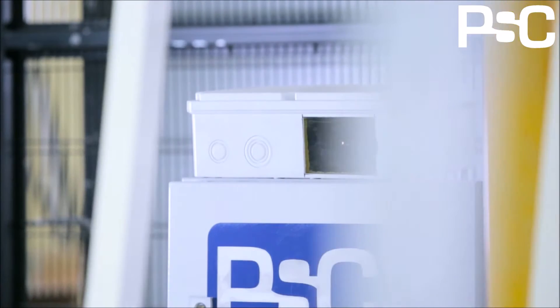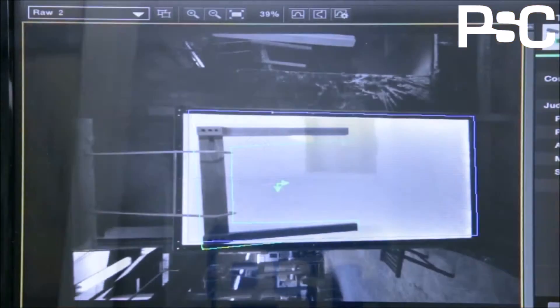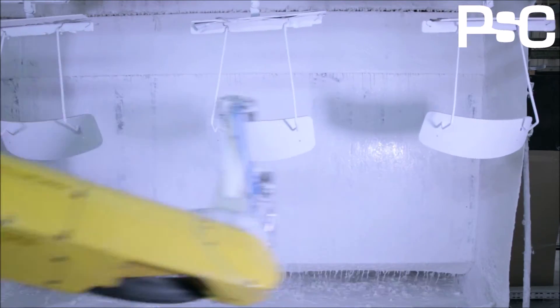The vision system identifies the parts on the conveyor and continuously and automatically adapts the conveyor speed. The robots use the line tracking option, meaning that they follow the parts as they move and can paint them in real time.